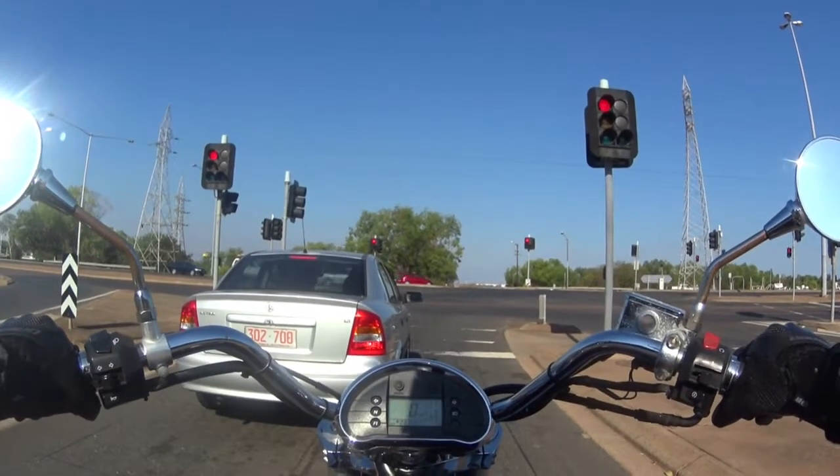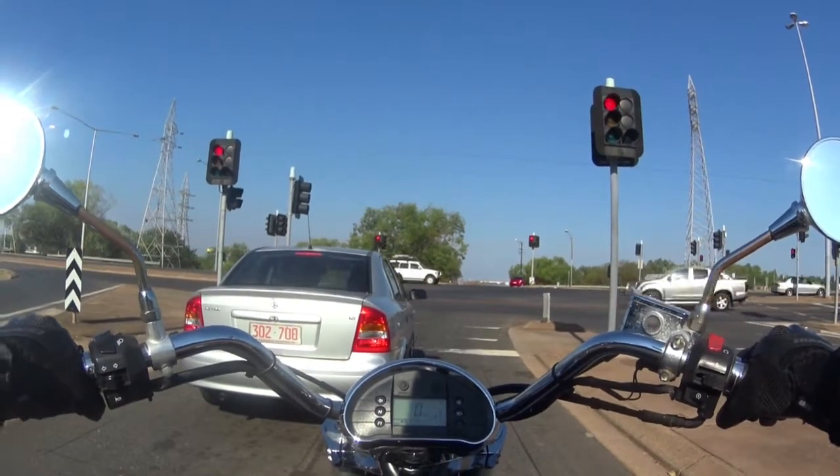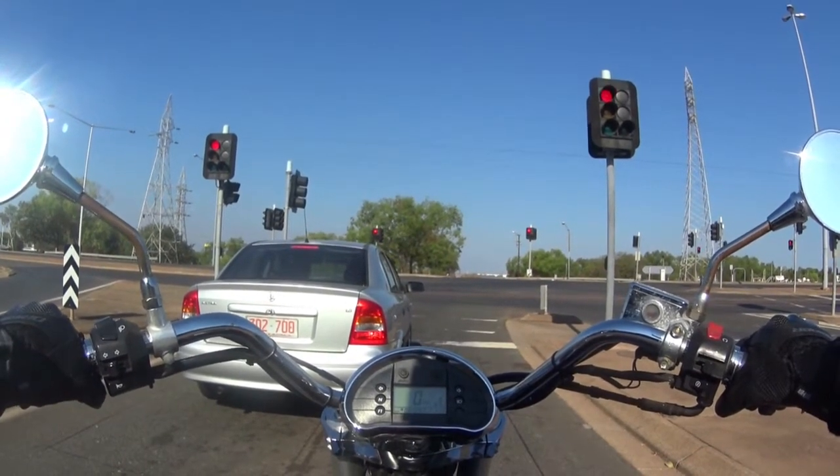This is my Hyosung GV650 Aquila. I've had it for a couple of months now. It's a 2010 model and yeah, it goes alright. I haven't really had any too much dramas with it or anything. I haven't done that many Ks yet.